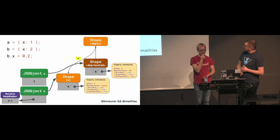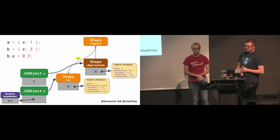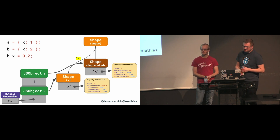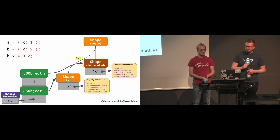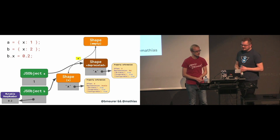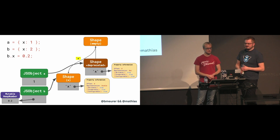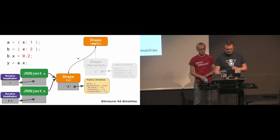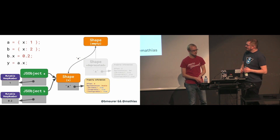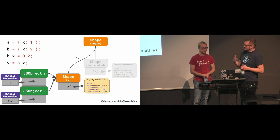We mark the old shape as deprecated and unlink it from the transition tree, with a new transition from the empty shape to the newly allocated shape. We cannot completely remove the deprecated shape because A still points to it, and it would be too expensive to traverse the whole memory to find all potential objects still holding on to the old shape. Instead, V8 updates them lazily — meaning the next property access or assignment to A is going to migrate it to the new shape first.